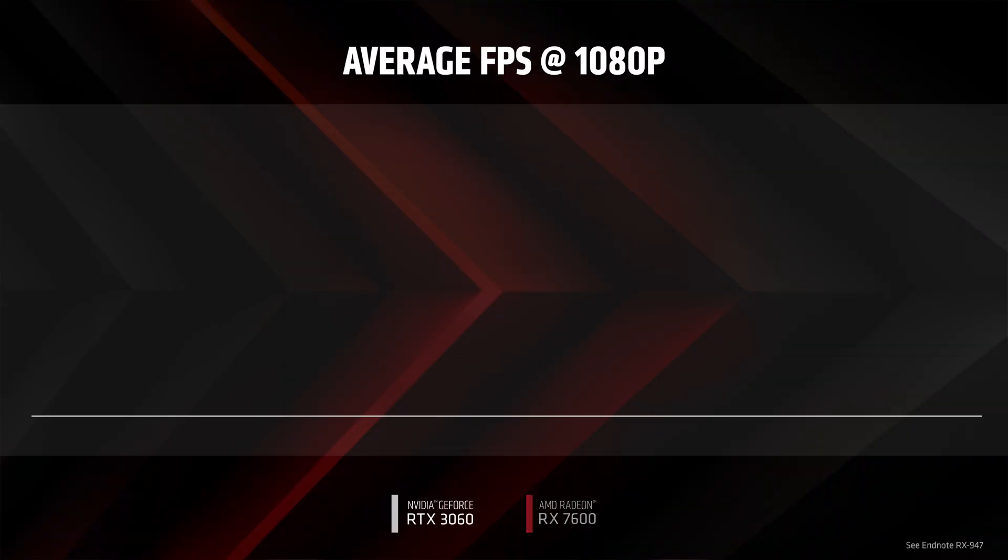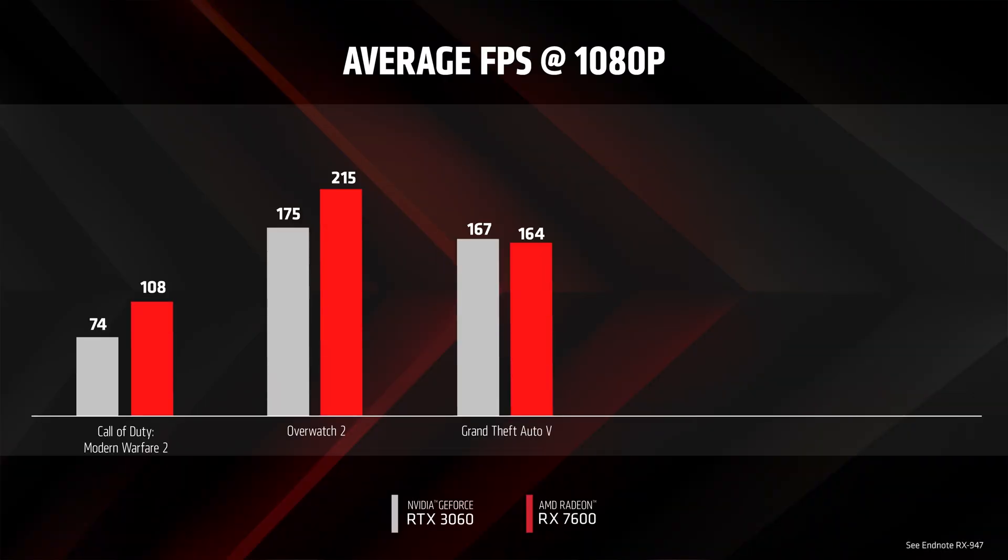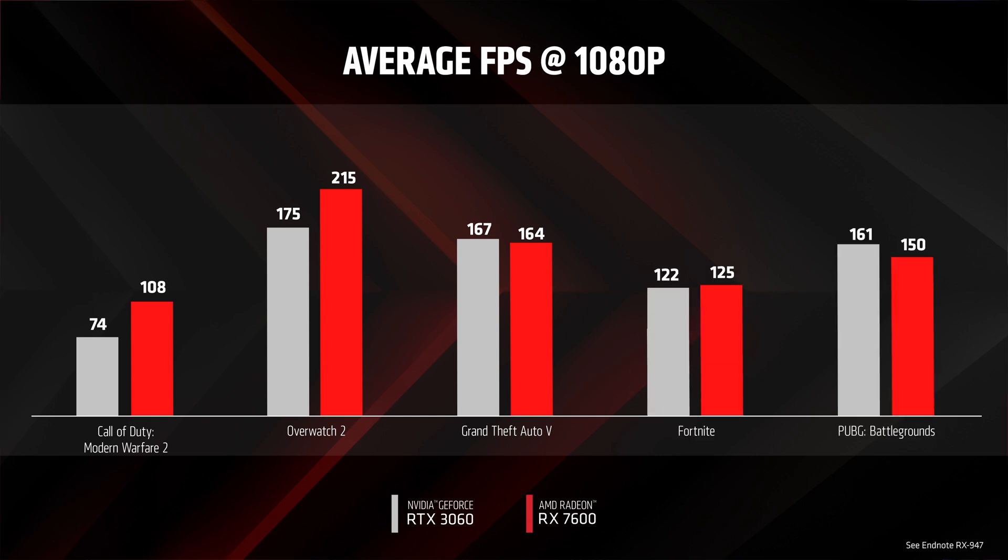At 1080p max settings, the RX 7600 can drive high frame rates in popular games such as Call of Duty Modern Warfare 2, Overwatch 2, GTA 5, Fortnite, and PUBG. Perfect for the latest FreeSync premium gaming displays.